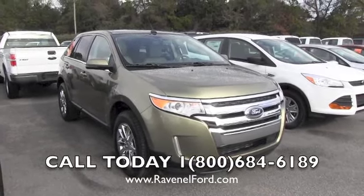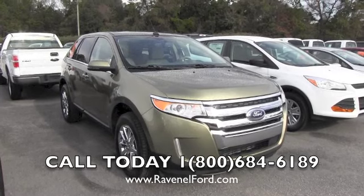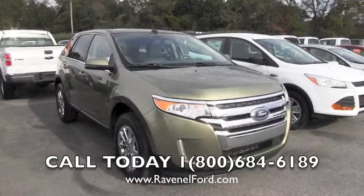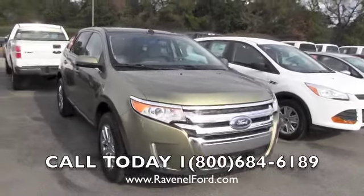Hey everybody, welcome to Ravenel Ford videos. Today we are looking at a 2013 Ford Edge. This one has the limited package on it and the color is ginger ale. Let's take a look at this vehicle.